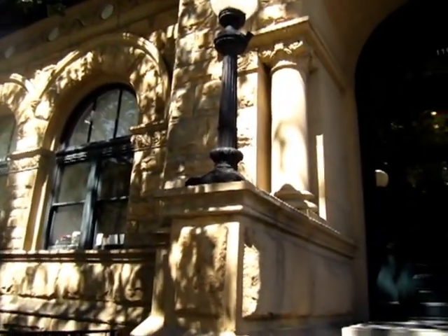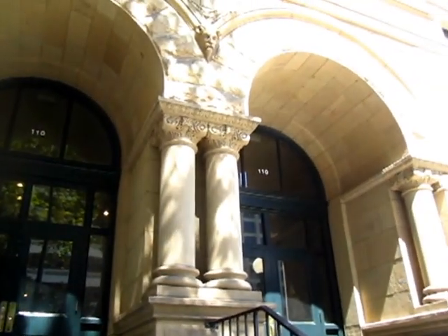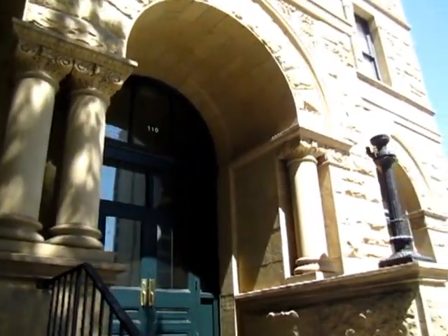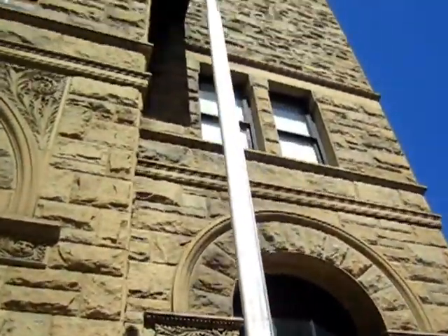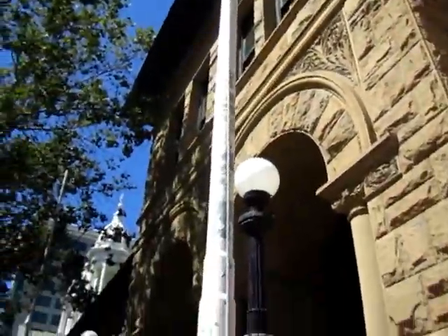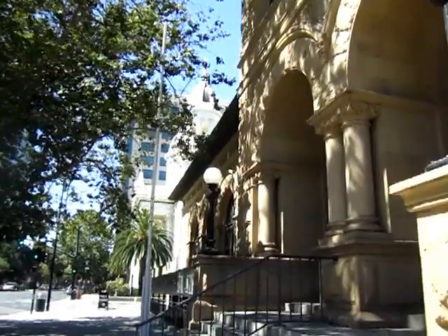If you pass by just like that, this building is nothing. But if you take some time to look at it, I feel the building is happy to be watched, to be respected. It goes so well with the cathedral at the back, a cathedral hall, and a palm tree.